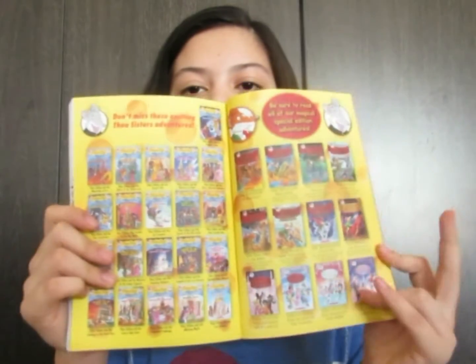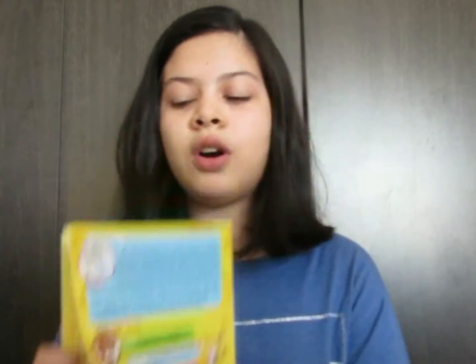All the books are listed at the back. If you want to buy them, you just have to look for the Thea Stilton series. There is even another separate one, I think, that's completely different. These are great series for young readers.